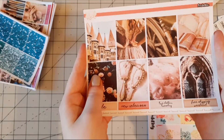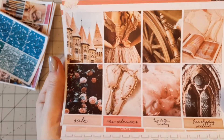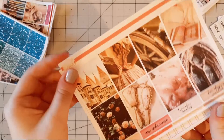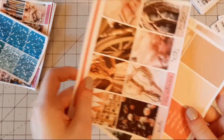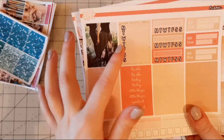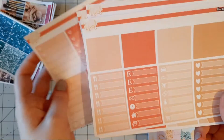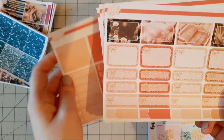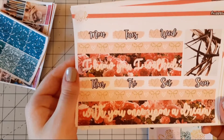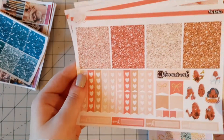Another Disney Princess inspired kit is the Aurora one — the Sleeping Beauty one. I think the aesthetic just got me; it's a dream. Then we have the other sheet with another full box, the weekly trackers, the headers, hard checklists, check boxes, the washi strips, the little things, quarter and half boxes, bottom washi and day covers, weekend banner and icons and date dots, the glitter headers and the emotions stickers.